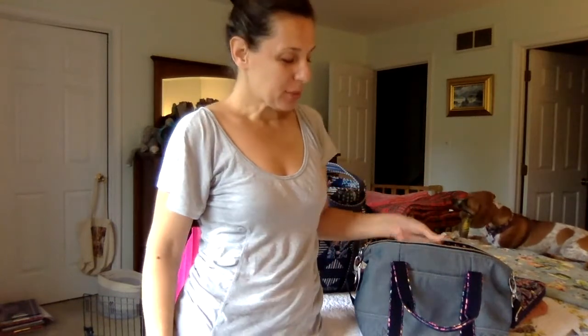Hi everybody, Elisa here with another Vera Bradley Bag of the Day. Today I thought I'd show two bags that I got from the online outlet sale. I'm going to start with this one, which is the VBU satchel.